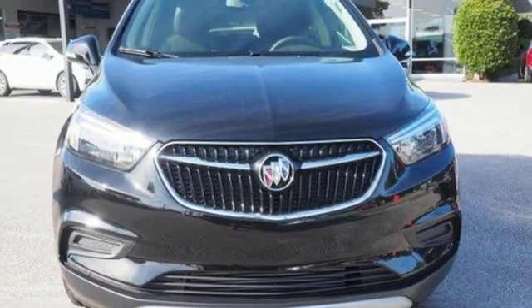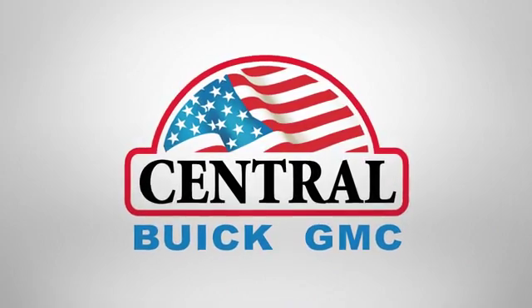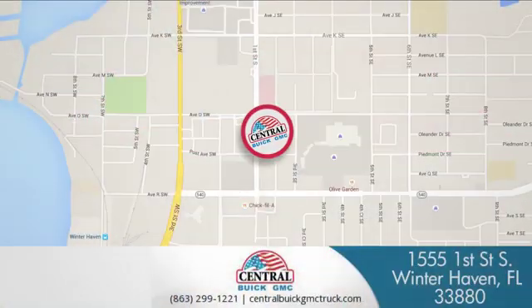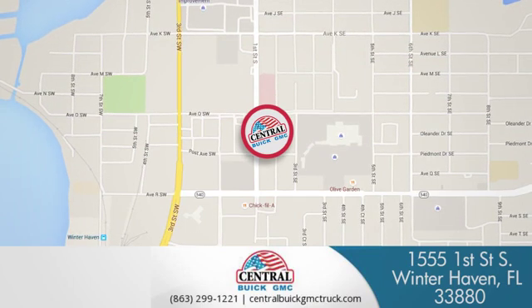You'll never know till you try — test drive it today. At Central Buick GMC, we're committed to helping our customers get the vehicle they want. Call, click, or stop in today. We're located at 1555 First Street South in Winter Haven.